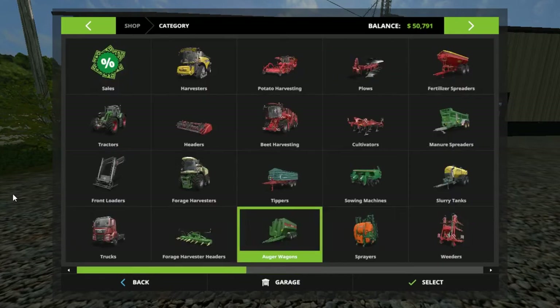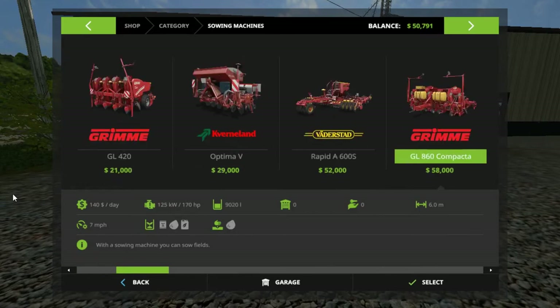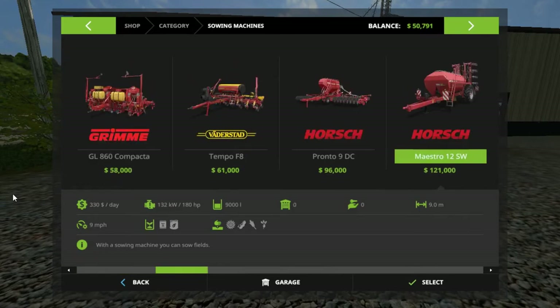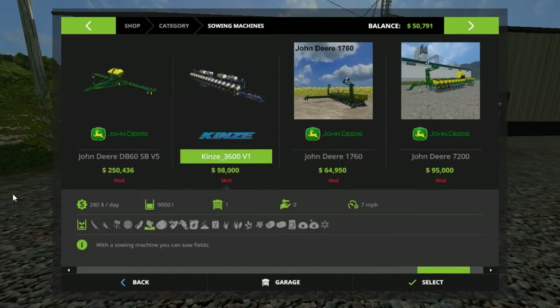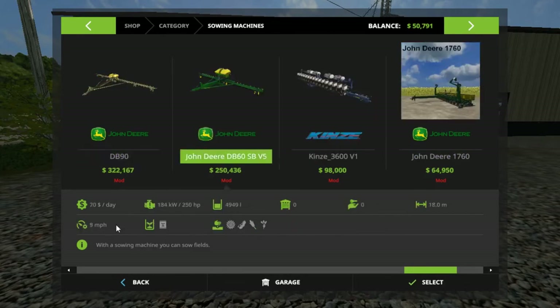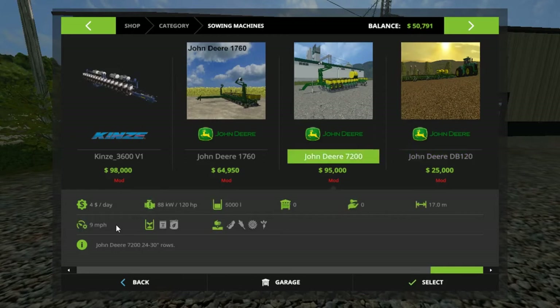Right now folks I'm in a pickle - I need a planter. Well, I just bought a brand new planter on the last episode. Let me show you that planter - it's right here. It looks like it does everything, but it only does beans, corn, sugar beets, and sunflowers. These others over here do everything I need, but it's the biggest planter we've got and I don't have a tractor to pull it.